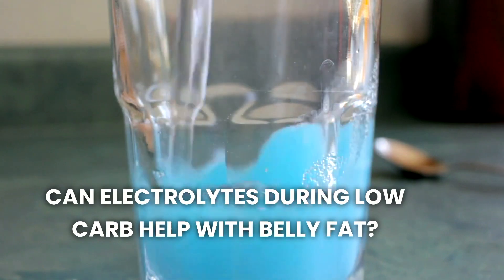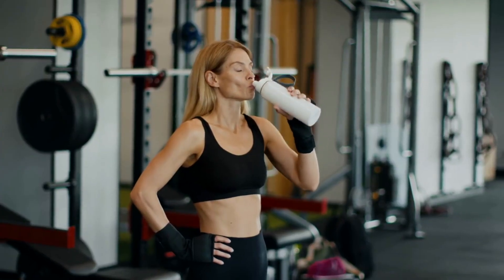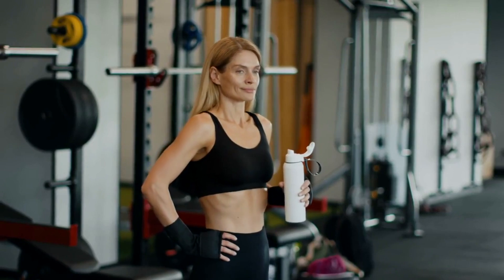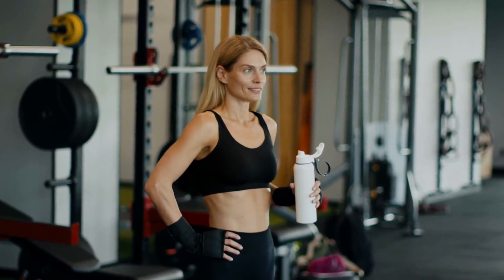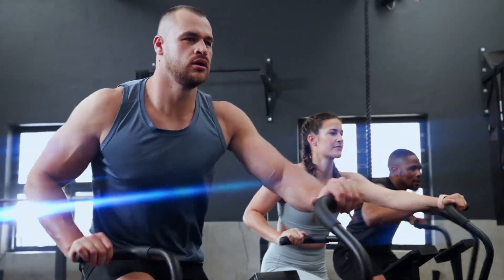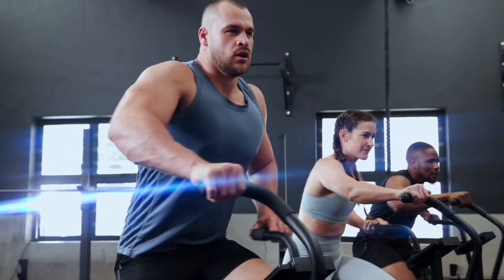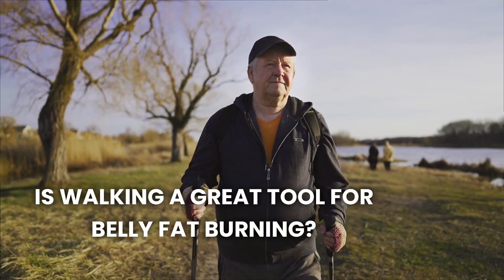Maintaining electrolyte balance is crucial when following a low-carb diet like keto. Electrolytes such as sodium, potassium, and magnesium help regulate hydration, muscle function, and nerve signals. When you cut carbs, your body loses more water and electrolytes, which can lead to dehydration and fatigue. Ensuring adequate intake of electrolytes can help you stay hydrated, support metabolic functions, and maintain energy levels — all vital for burning fat and staying active.